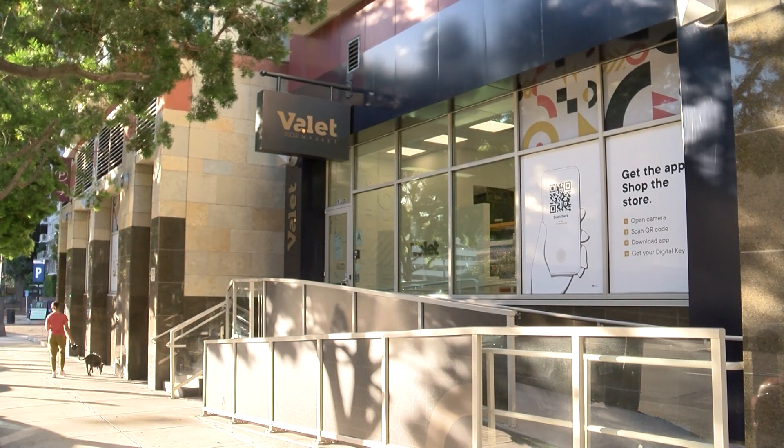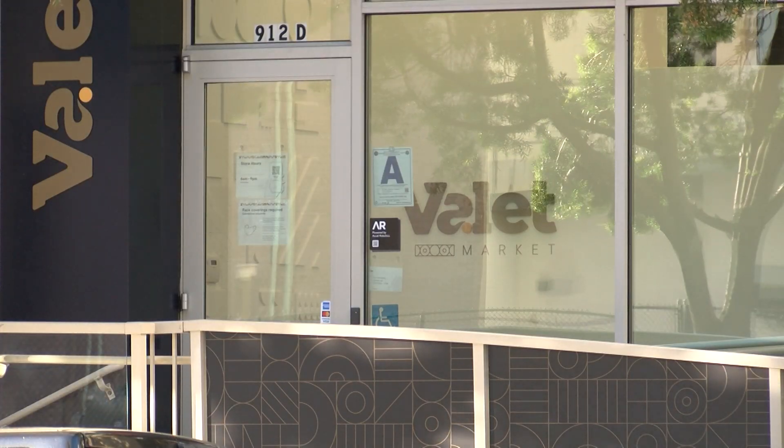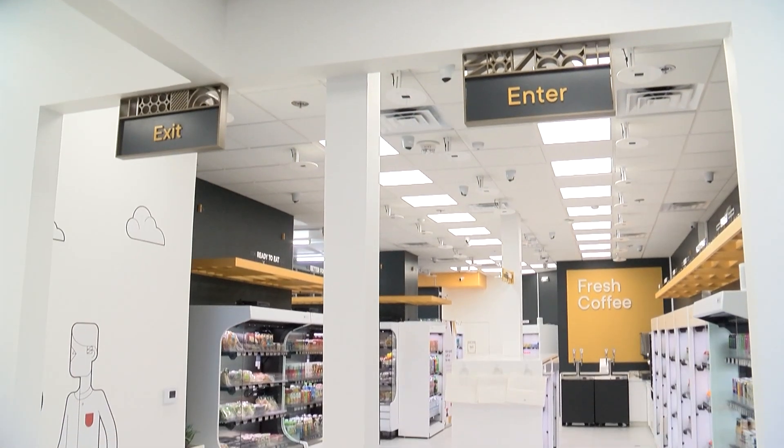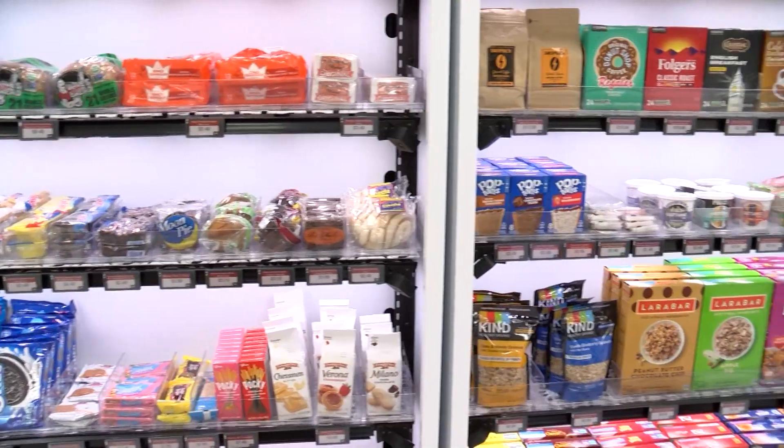On the ground floor of the Vantage Point apartment building in downtown San Diego there's a small grocery store, but it's missing something. There's no cash register, no cashier, no bank of self-checkout machines, just groceries sitting on shelves. Once you walk through the turnstile at Valley Market downtown, you don't even have to think about how you're going to pay for the food. We use technology to figure out who took what out of the store. So it's an autonomous store — you walk in, you take what you want, and you walk out. We rely on a suite of sensors, some in the ceiling, some in the shelves, to figure out what you walked out with.